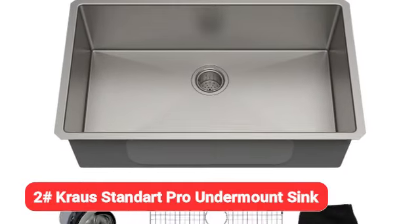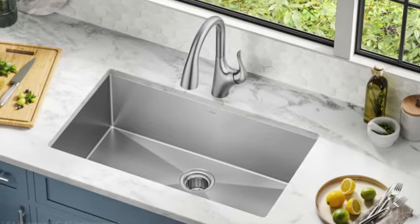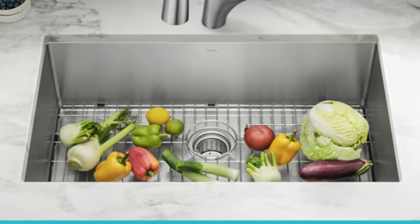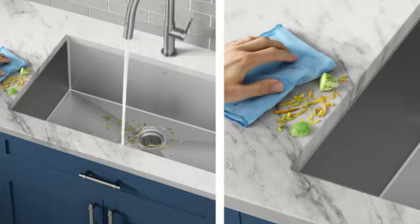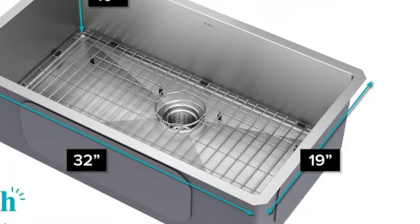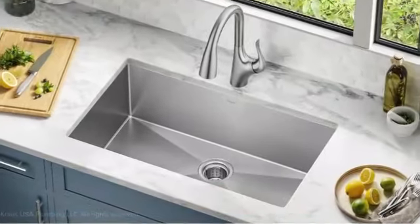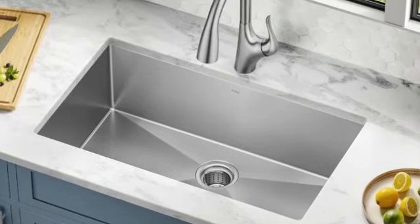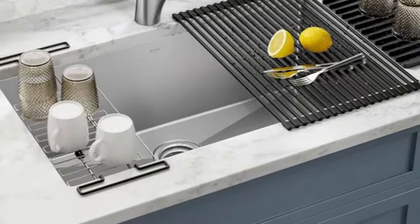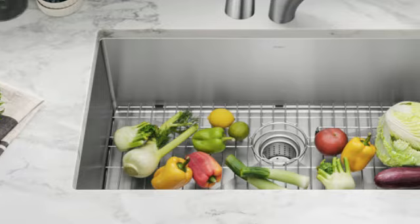Taking the number 2 spot is the Krauss Standart Pro Undermount sink. Stainless steel is popular with good reason, and the Krauss Standart Pro is a stellar choice if you're looking for a deep-set undermount sink. It delivers clean lines once installed — undermount means the edges of the sink are tucked under the countertops rather than overlapping — and it's a generous 10 inches deep. The package also includes a bottom grid and drain cover for added versatility, and there's plenty of room to work in this spacious basin. Krauss also offers this sink in a 60/40 double bowl variation.